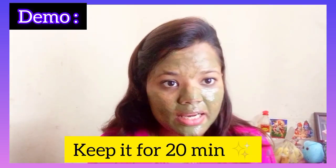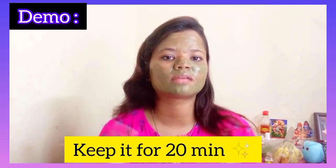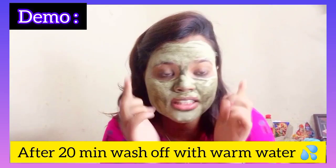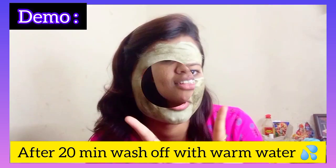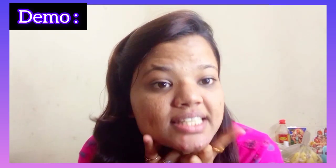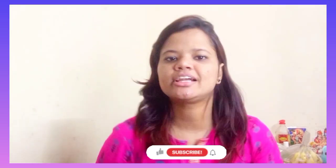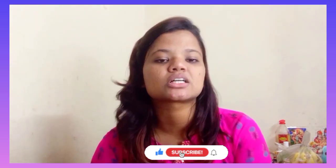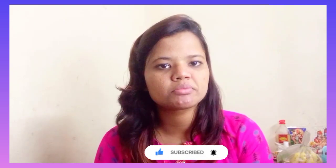As you guys can see, I have put it on my face. Now you have to leave it on for approximately 20 minutes. After it is completely dry, wash it off with a little warm water. The skin will glow instantly. It is beginner friendly, paraben-free, and very affordable. If you want to buy it, the link is in the description box — you can check it out and see results within a few weeks.